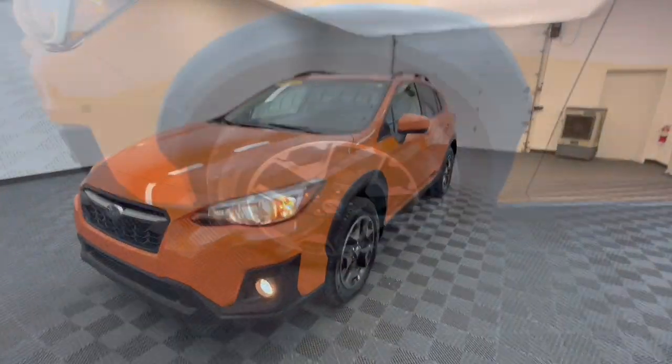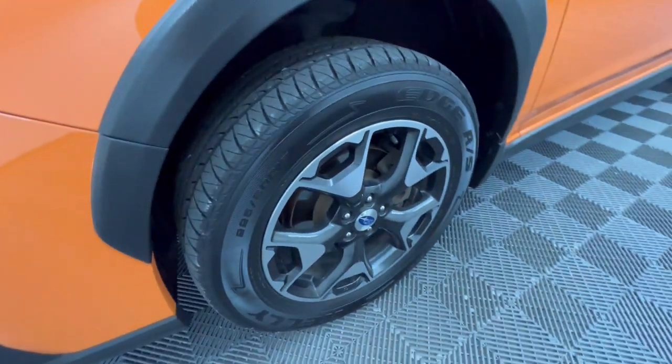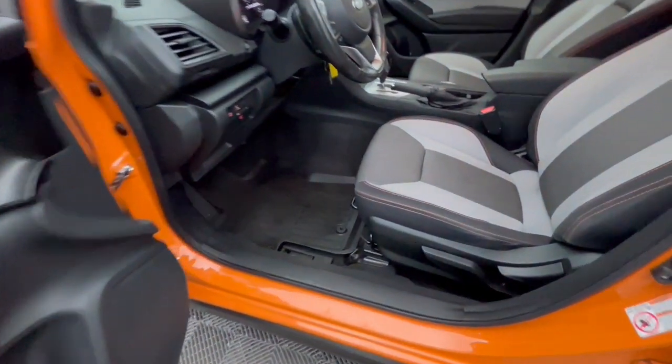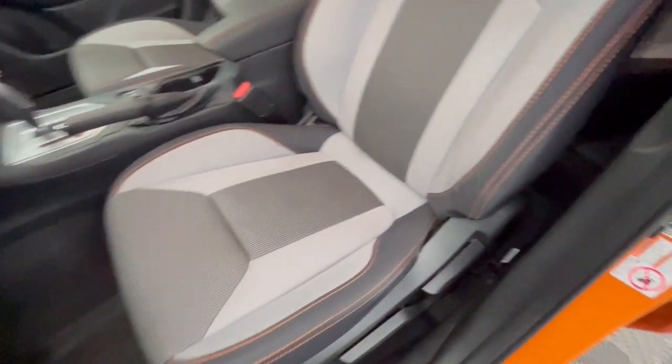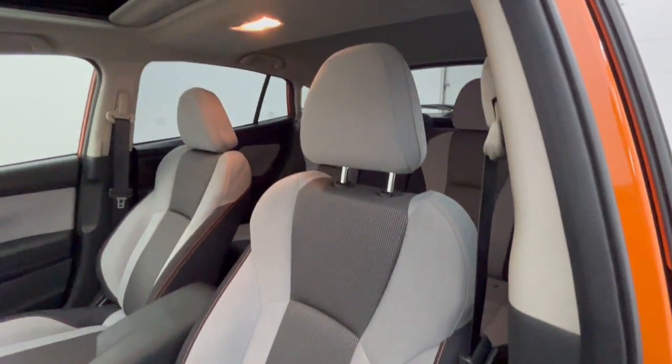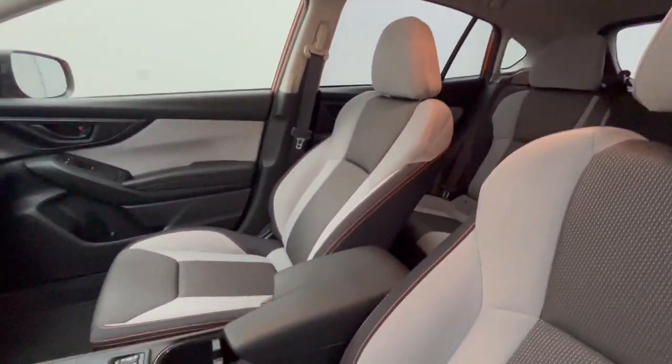The following are some of this vehicle's highlighted options: Apple CarPlay and/or Android Auto, Moonroof, Keyless Entry, Sun/Moonroof, All-Wheel Drive, Satellite Radio, Heated Mirrors, Fog Lamps, Backup Camera, and Power Driver Seat.